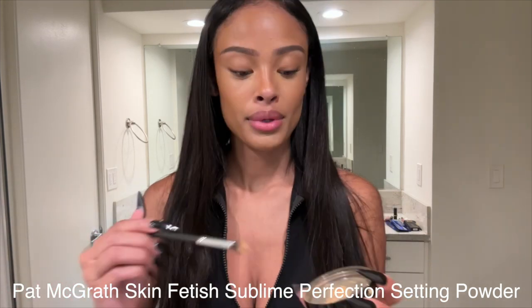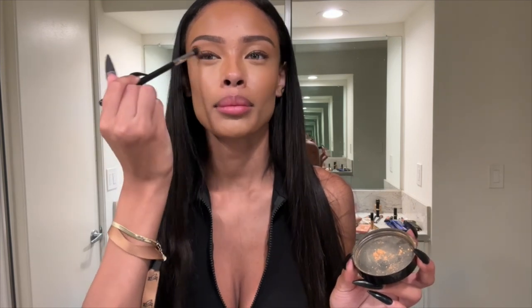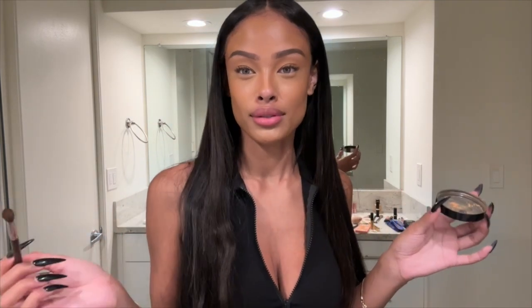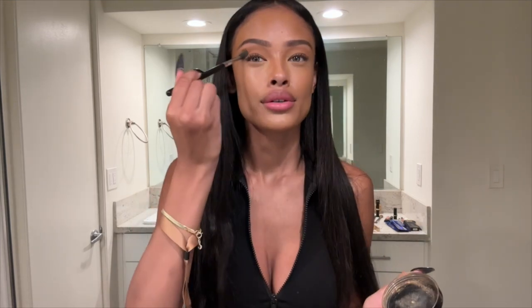This is the Pat McGrath Skin Fetish Blinding Perfecting Setting Powder in number three — it's more of a really nice bronze color and I like to use it as my eyeshadow. It's translucent but when you use it as a bronzer or color it's so light and natural-looking, it sets beautifully. It gives you a light bronze without too much, which I love since I'm going for more of a natural glamour look. This color is so pretty — it's like an orangey bronzy shade.